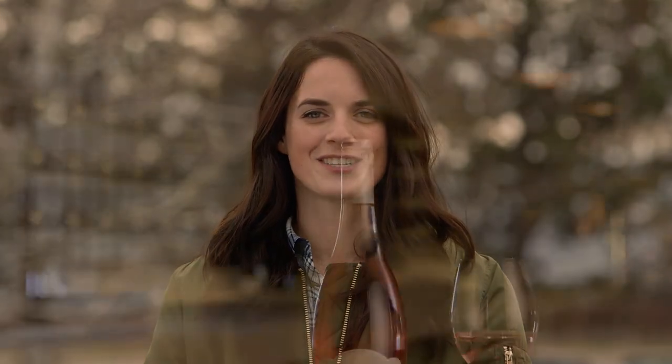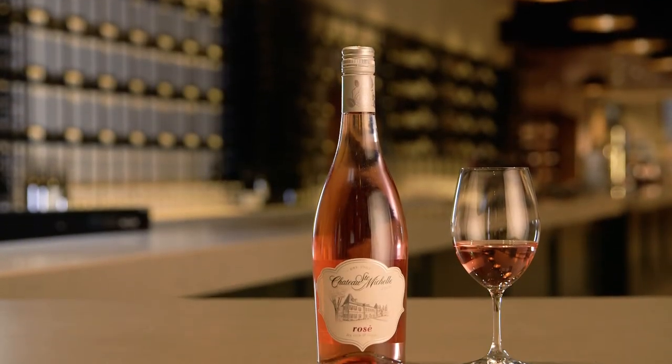The color is beautiful on this wine — it's light and refreshing and very vibrant. I really hope you enjoy our first vintage, the 2017 Chateau Saint-Michel Rosé.